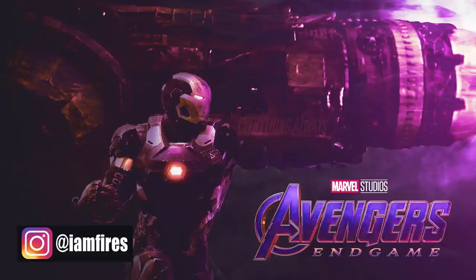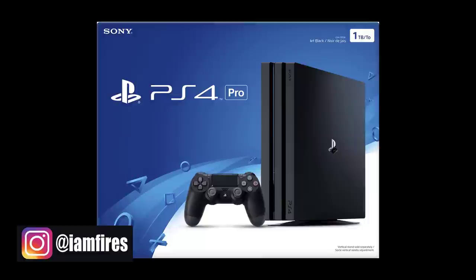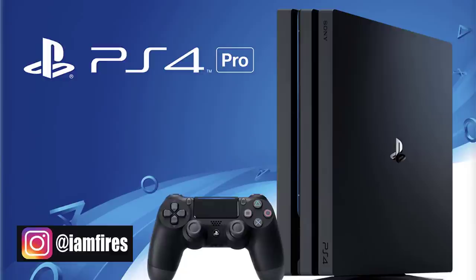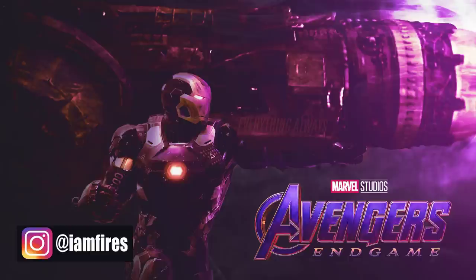I know for a lot of you that'll send up a red flag. I'm going to break down what the Destroyer Armor typically has been in the comics and specifically what it'll mean for Avengers Endgame — I think it's a little different from what you're thinking. But first, if you could hit the subscribe button — we're giving away two PlayStation 4 Pros as well as a whole slew of other Marvel-related stuff. All you have to do is hit the subscribe button, leave a like and a comment on this video.